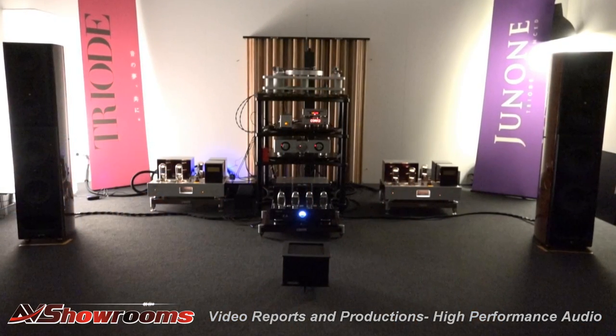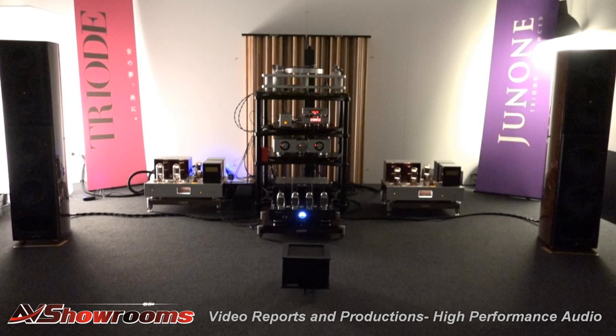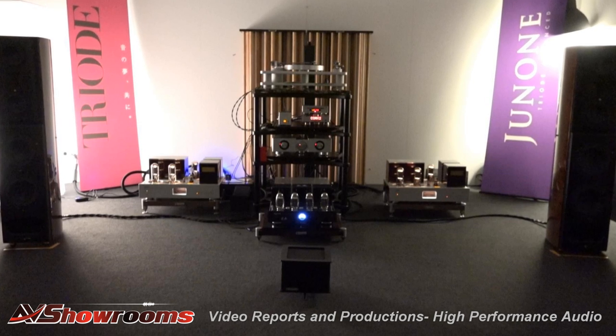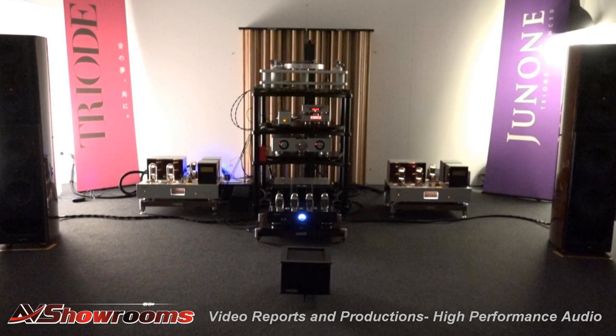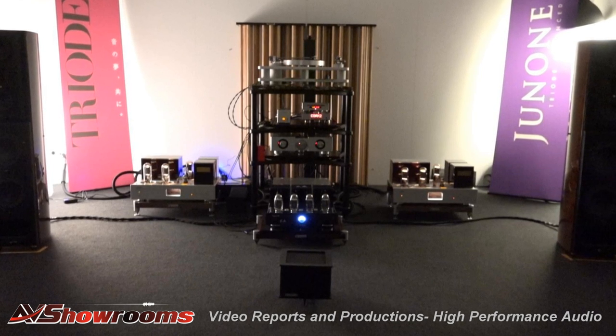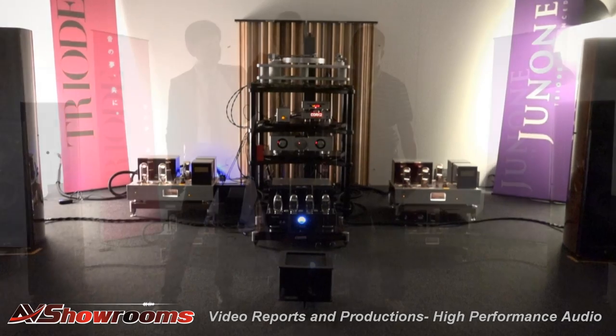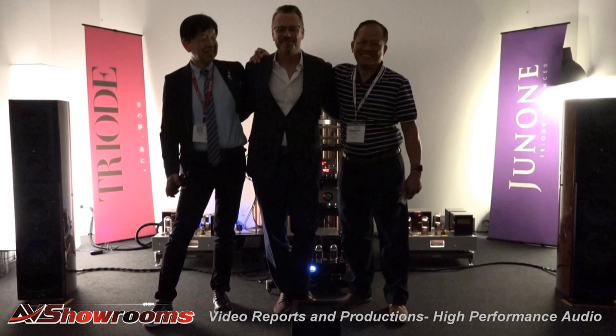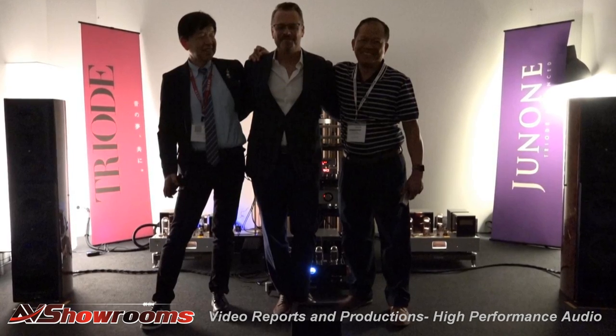Triad Corporation of Japan with Acoustic Zen Crescendo loudspeakers. As I was looking around the room I recognized Synergistic Research Atmosphere Level 4 cable, and then I spotted the black box from Synergistic Research. I then realized the room was also shared by Synergistic. There was a lot of magic to that room between Triad Corp of Japan, Acoustic Zen, Synergistic, and a number of other brands — a really good room.